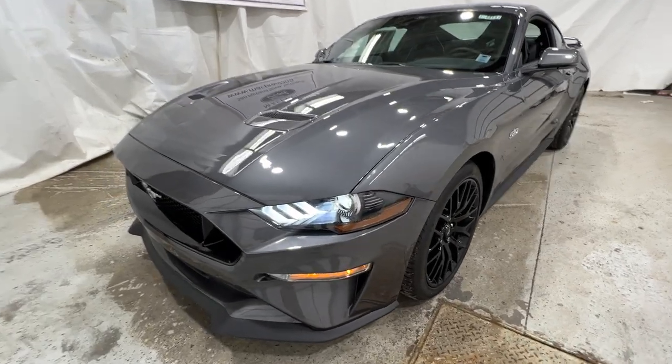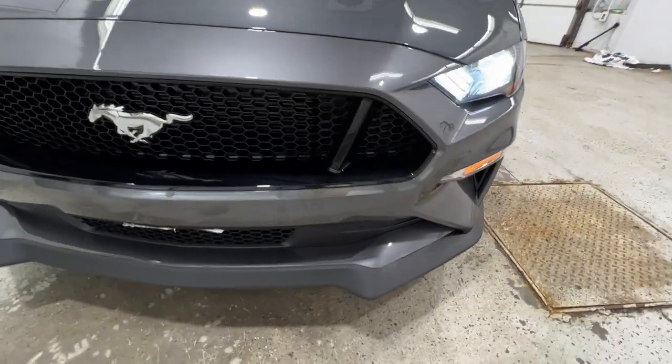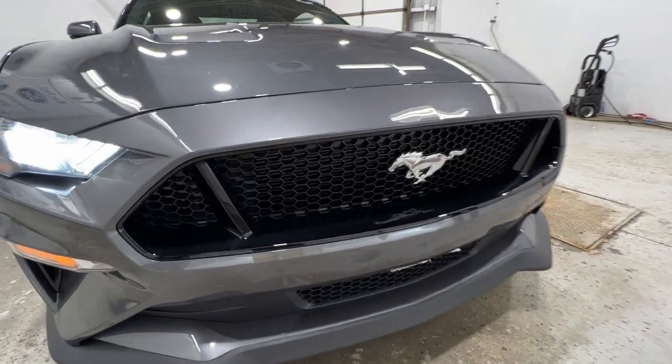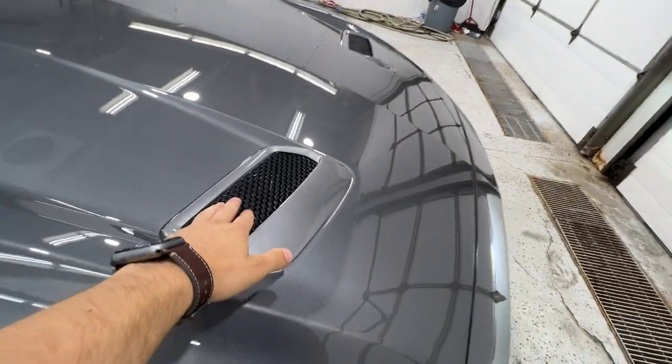Starting at the front of the Mustang, we do have these full LED headlights, as well as your LED fog lights and your turn signal. We get a GT-specific front end, as well as the grille with our Pony logo right in the middle there.